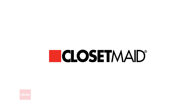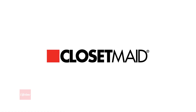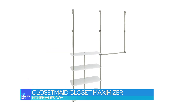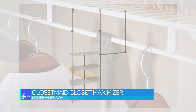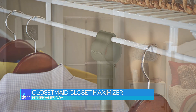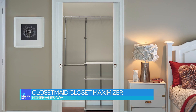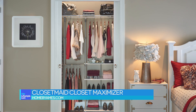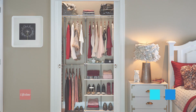ClosetMaid offers many awesome DIY options perfect for any budget or closet size. Take their Closet Maximizer, for instance. This little lifesaver attaches right to your existing hang rod, adding extra shelf and hanging space for all those shirts that were getting squished before. And the best part? No tools required — it's seriously that easy.